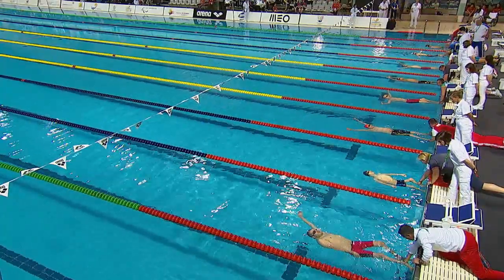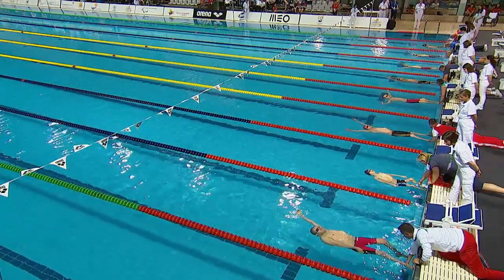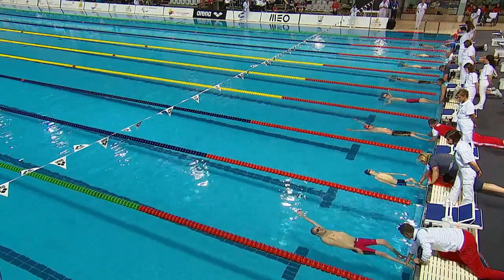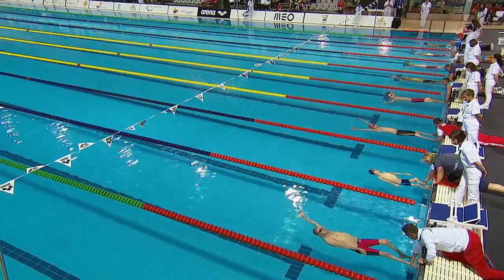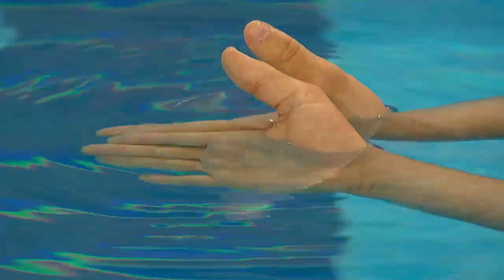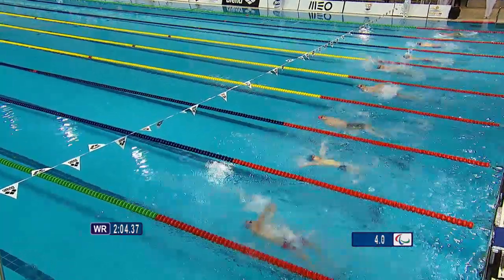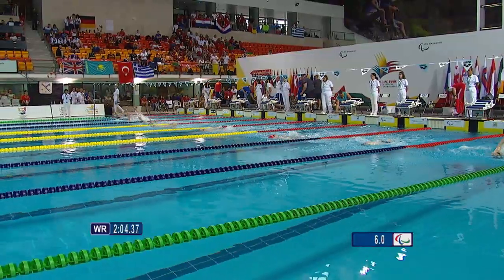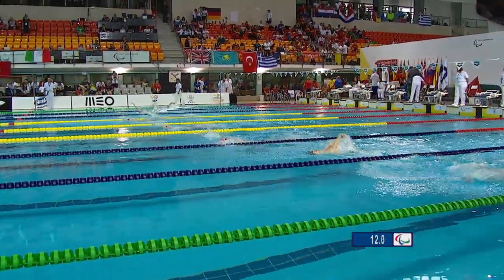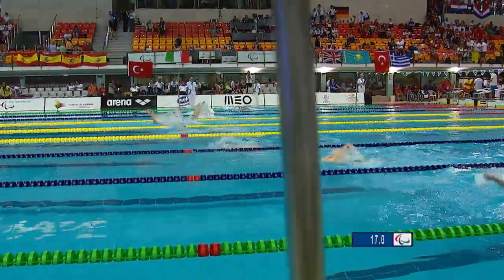Everyone is just getting into position for the 100m backstroke S2 classification. Some swimmers have their arms stretched above their heads, one or two with their arms down by the side. Chalpina has one arm up, one arm down. As they push off, a lot of them use the double arm backstroke technique, but Chalpina has opted for the single arm technique. The advantage is already coming from those middle lanes, both using the double arm backstroke technique.